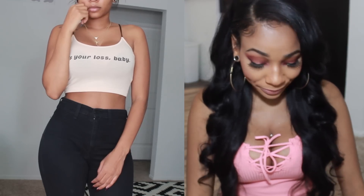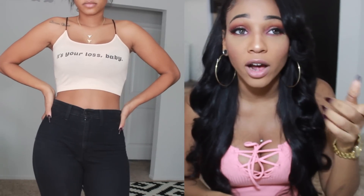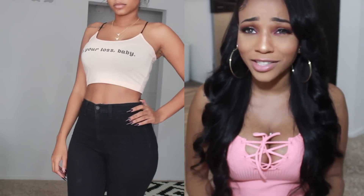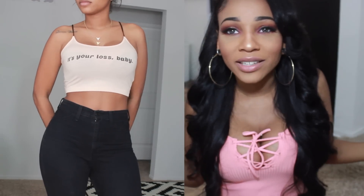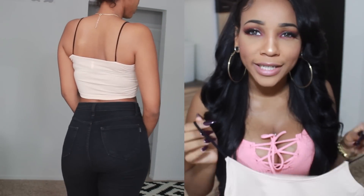Next is another crop top and this one is more of a nude color. It says "Your lost baby" — because if you lose me, it's definitely your loss. I've seen other ones that say different things, like one that says "I don't have to be modest to be respected," and I really, really want that one because it's so true. Why do you have to be modest for somebody to respect you? I deserve respect no matter what I wear. So if I want to wear a crop top, you're gonna treat me like I got on a burka, because that's how I deserve to be treated. I just thought it was simple and cute and I liked what it said on the front.